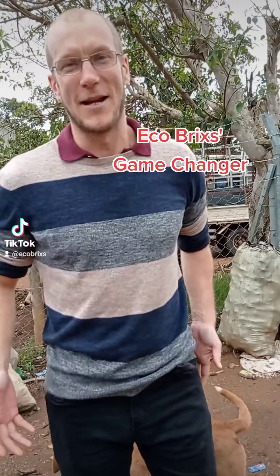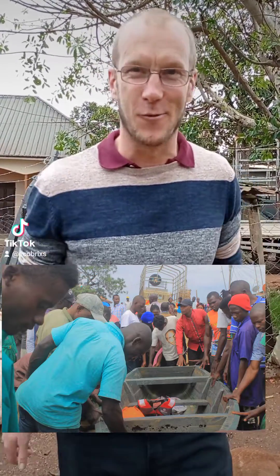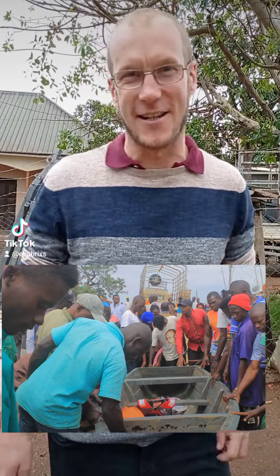Ecobricks. What's your name? Game Changer. Tell us about today and what is your experience? Today is the day we launch the 100% recycled Ecobricks boat on Lake Victoria. It's going to be really exciting. It's going to be used to collect plastic around the different islands of the Sessi Islands.